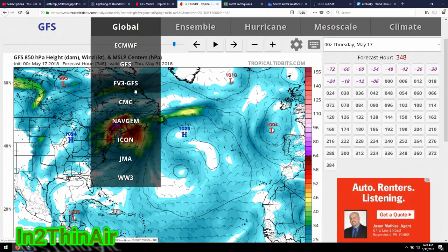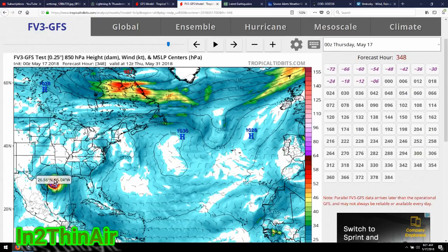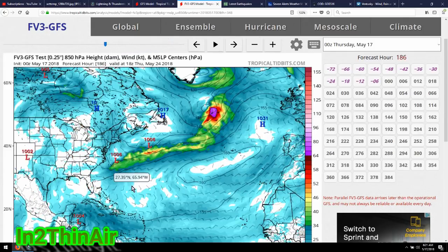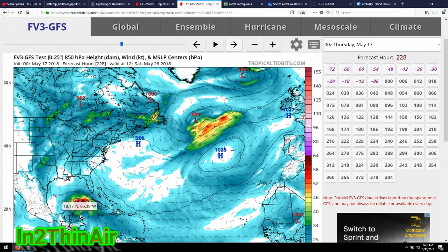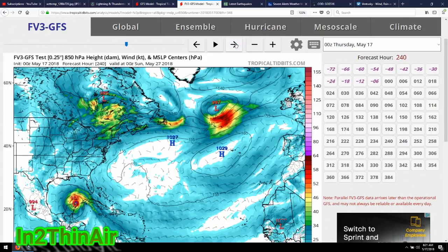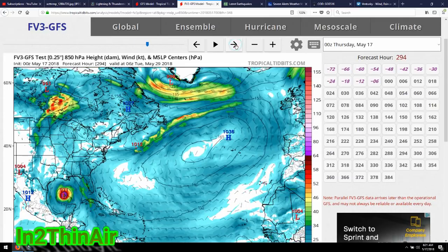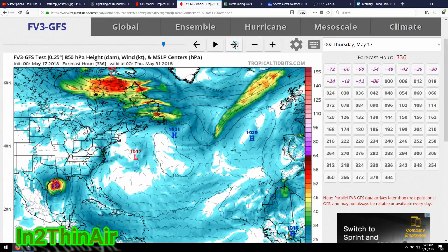When we switch over to the FV3 GFS model — what people have been telling me to use on Instagram and Twitter — this thing puts an all-out strong significant hurricane right through the heart of Texas by May 31st. The origin of this storm is basically the same as the GFS, but as we can clearly see, this does not go over Cuba. It shoots the gap just like Hurricane Nate from last year, which means it will gain strength the entire way up towards Louisiana and Texas. As we move into the 26th — literally nine days away — we're talking full-blown hurricane, 980mb pressure, then getting very strong at 972, dropping to 969.